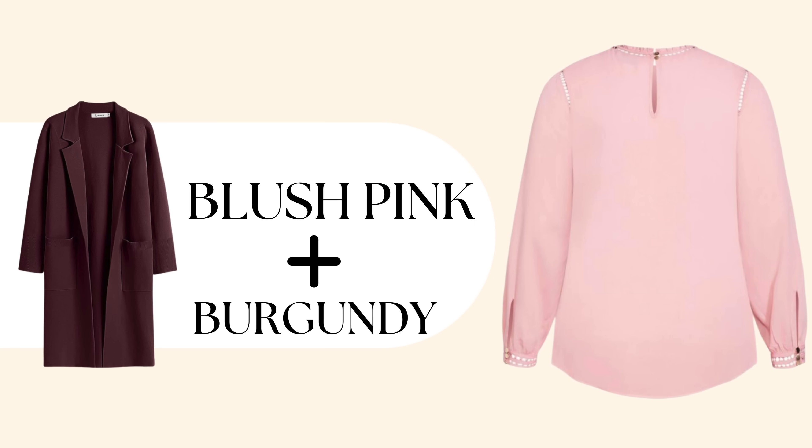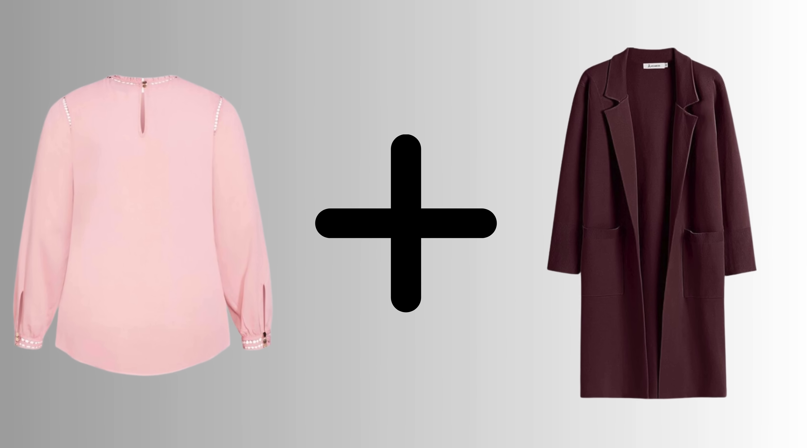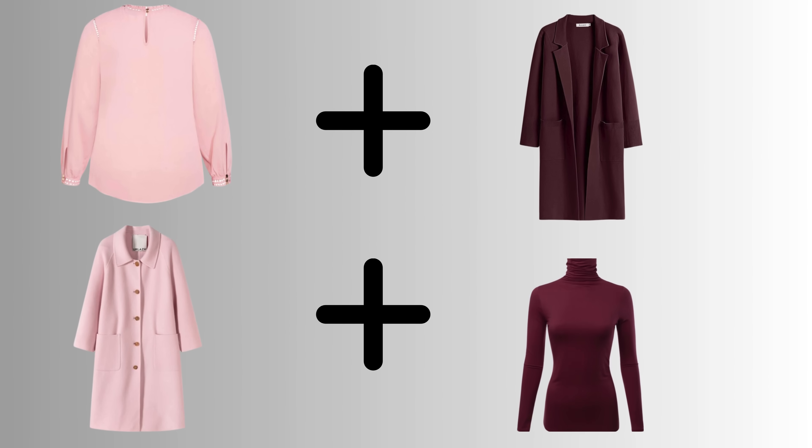For women with very fair skin, deep skin tones, or warm undertones, as well as those with mature skin exhibiting uneven texture, blush pink can often wash you out. Additionally, individuals with deeper cool tones may find that lighter pinks lack sufficient contrast, resulting in a complexion that appears flat or dull. To elevate your look, consider layering a blush pink top with a burgundy piece, such as a coat, cardigan, or jacket. This combination is especially flattering for women with warm skin tones and works beautifully for enhancing your natural glow.